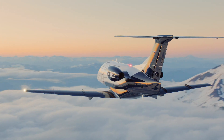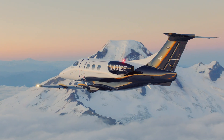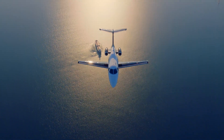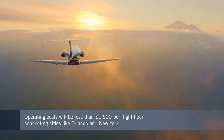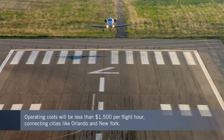It's really for someone looking for that transportation solution under an operating cost of less than fifteen hundred dollars per hour, which will consistently deliver city pairs such as Las Vegas to Dallas, Las Vegas to Seattle, or on the East Coast, Orlando to New York.